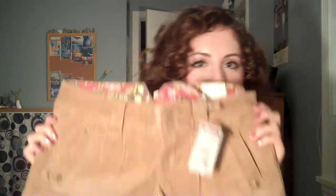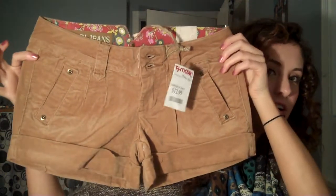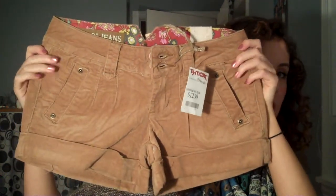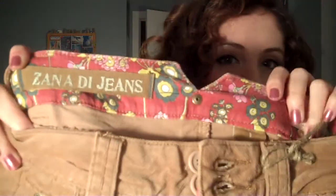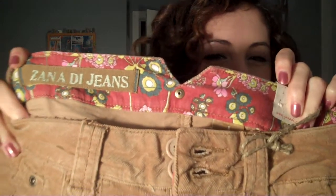The next thing I got is just a pair of shorts. They are a camel color, corduroy material. I really love the way these fit — a lot of the time shorts don't fit me the best, but these fit really nicely. And I love this inside lining — isn't that really cute? And these were only $12.99, so amazing.